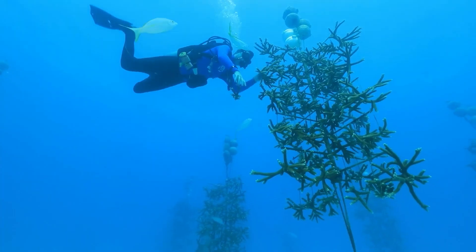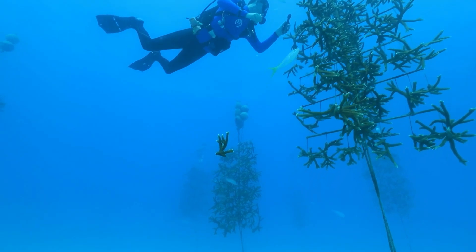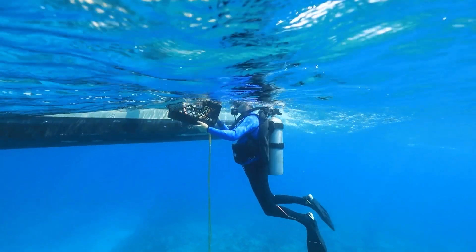This is the first phase of the rescue operation. Then, the grafts must be transplanted onto the reef to consolidate the barrier.